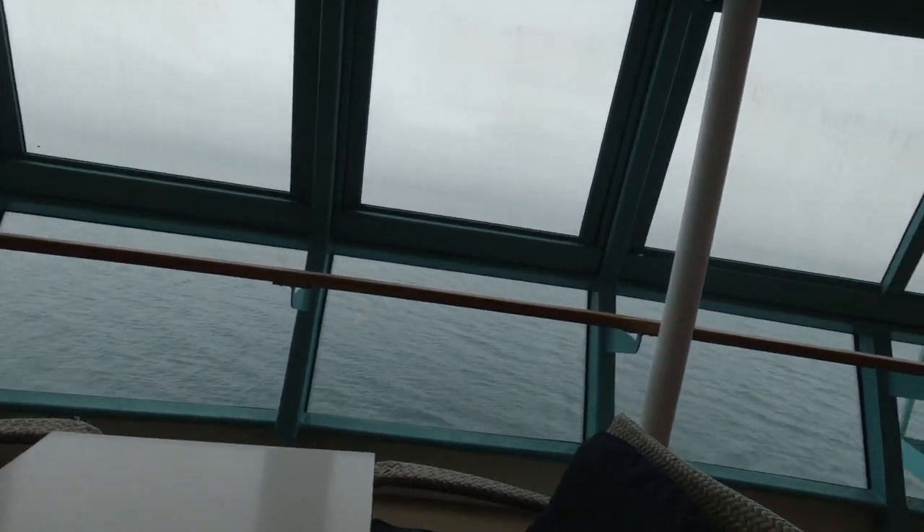You get good views of the back of the ship from up here. I hope you guys enjoyed this look at the Windjammer buffet aboard Royal Caribbean's Brilliance of the Seas. If you're into hot chocolate, they don't have any up in the buffet — kind of disappointing in my eyes, but who cares, right? Until the next one, see you later!